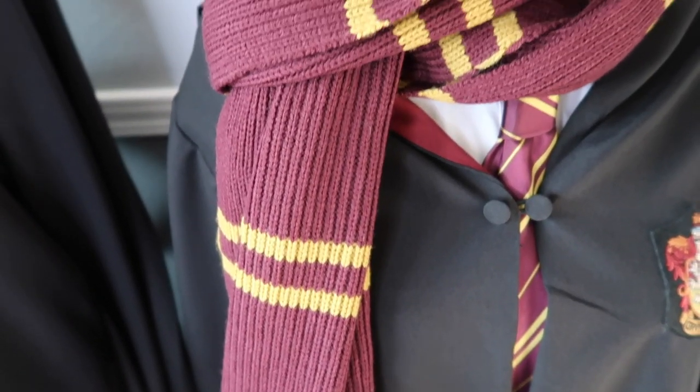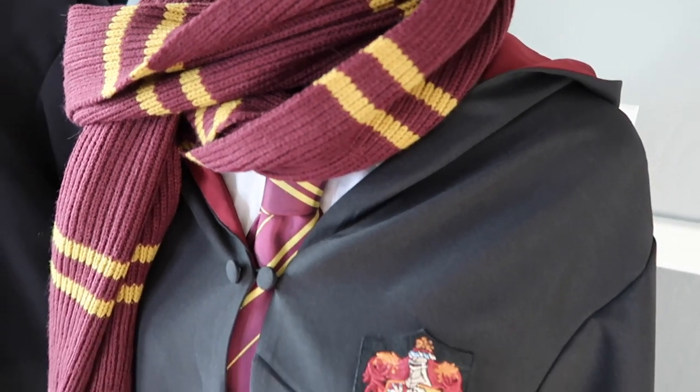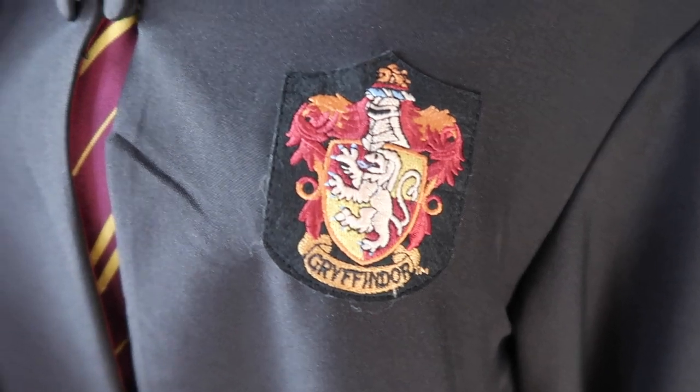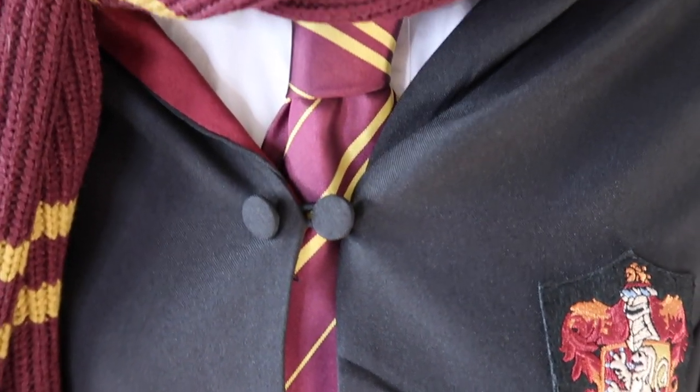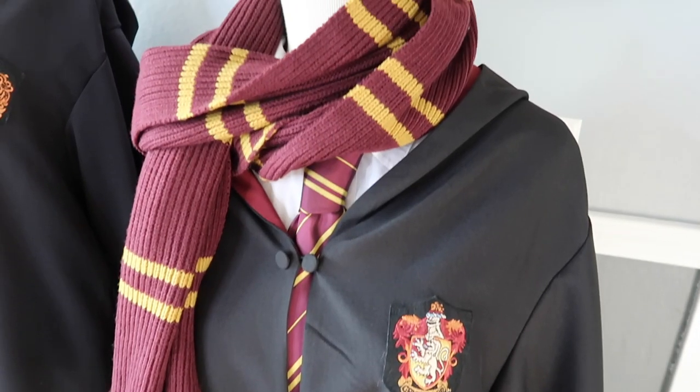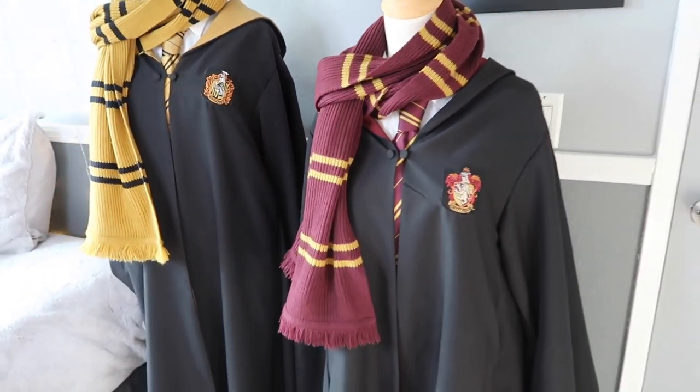Each robe is pretty much all black. It has the house emblem on the front left side, and the hood is the color of the house. The Gryffindor one has a deep red — it's almost like a maroon color. Instead of a bright Gryffindor red, the Universal Studios version went with a more maroon color for all their Gryffindor stuff. They did the same thing with the tie and the scarf — it's not like that bright blood red color.